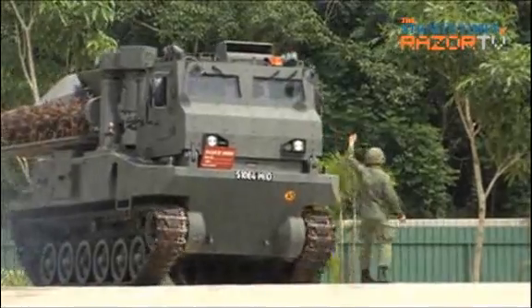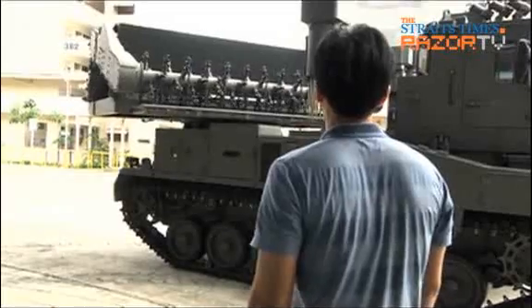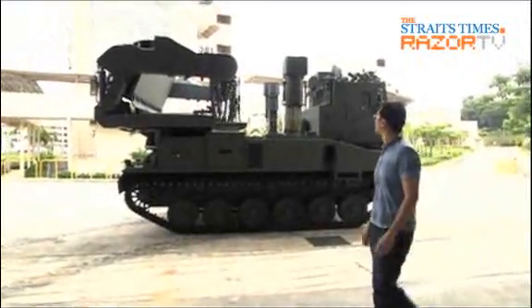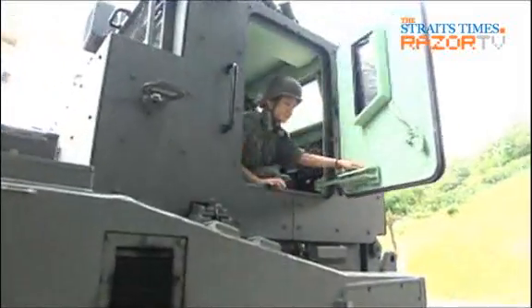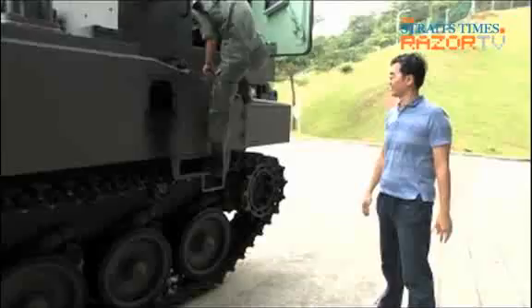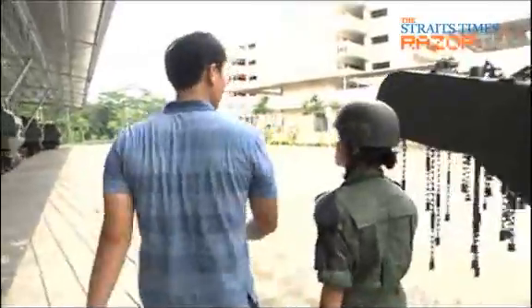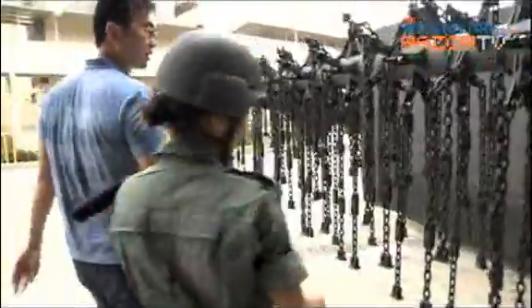There's now a faster and safer way. This is the Trailblazer countermine vehicle. I'm here at the 38th Battalion Singapore Combat Engineers to get a closer look at how this Green Goliath clears a minefield. The platoon sergeant, Li Jiayin, from the Mechanised Equipment Company, showed me the business end of the Trailblazer, which is this series of steel chains and steel striker heads attached to a roto shaft.